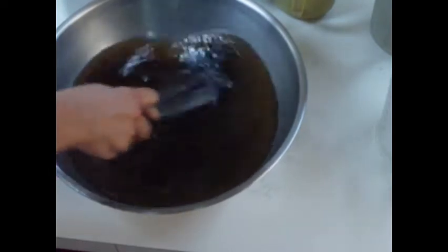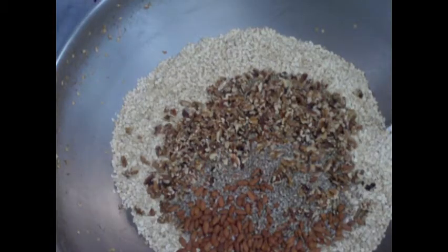Today we're making cinnamon nut granola. We have our wet ingredients: sunflower oil, honey, molasses, and a little bit of water. Our dry ingredients include organic thick oats that are milled in Eugene, California almonds and walnuts, sunflower seeds, wheat germ, and organic cinnamon.